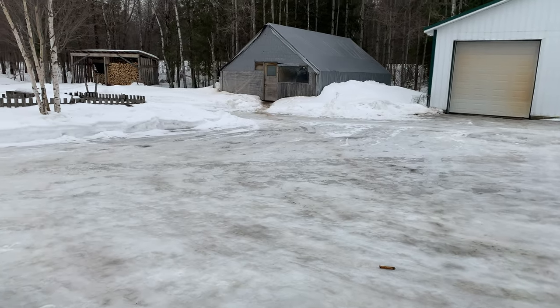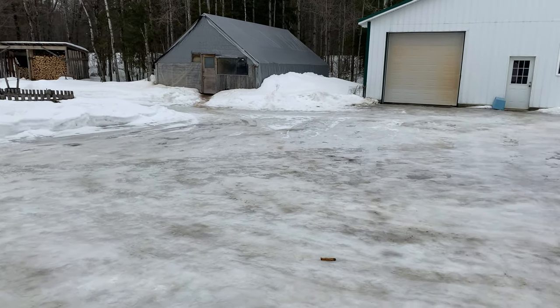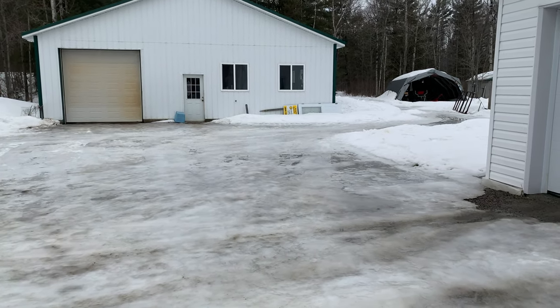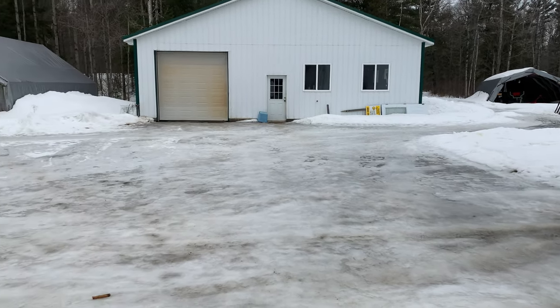Today we're out at the property at my stepfather's place, and you can see here that the driveway is glare ice — the whole thing is just nothing but ice. So we have something to help us out, and Katie's going to open it up.